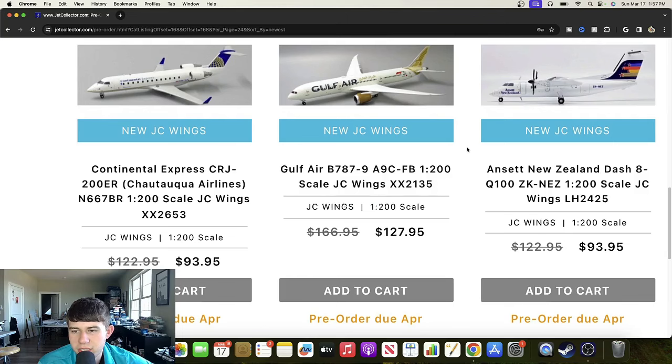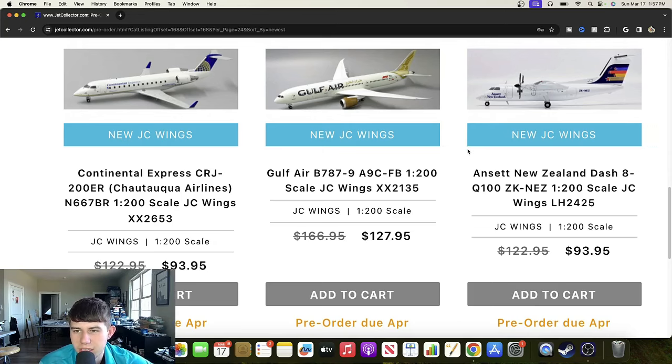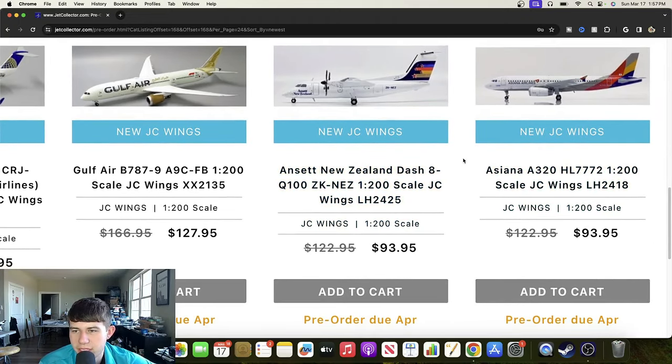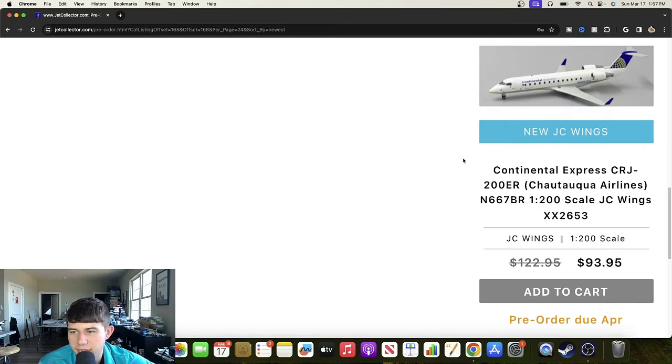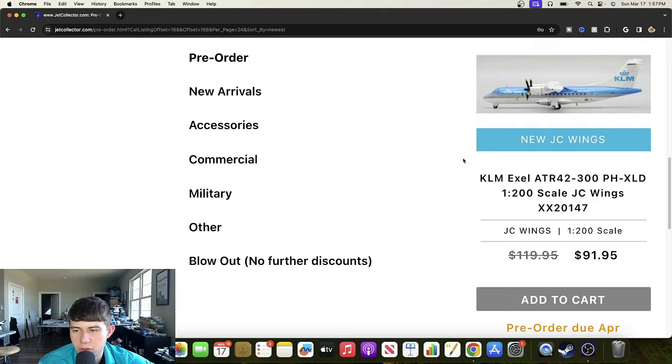Here's an Ascent New Zealand Dash 8 Q100 registered Zulu Kilo November Echo Zulu — a really nice livery, I really like the tail, pretty nice release. We have an Asiana Airlines Airbus A320, Hotel Lima 7772 — cool to see another IAE engine variant; it's nice to get variety between CFM and IAE. Then there's a KLM Excel ATR-42-300 registered Papa Hotel X-Ray Lima Delta — nice looking aircraft, I like the gray and blue, they made a good choice.